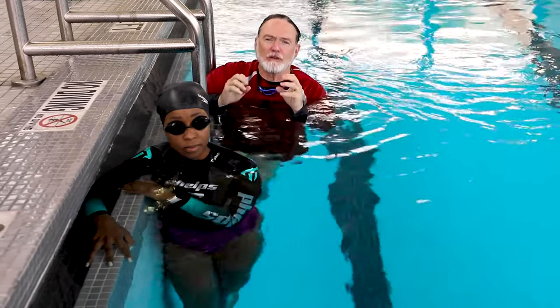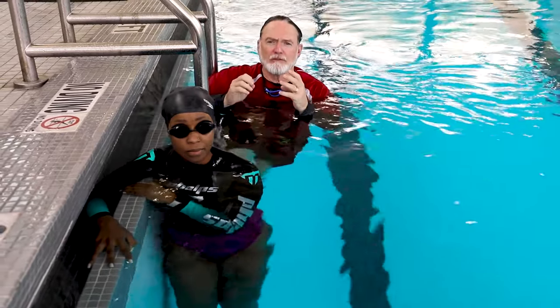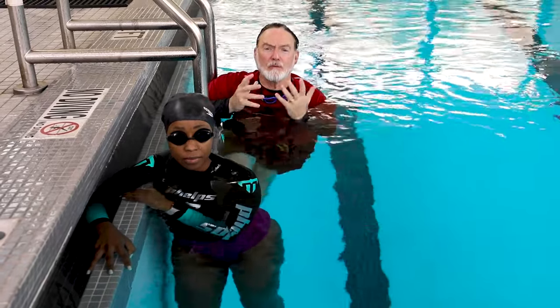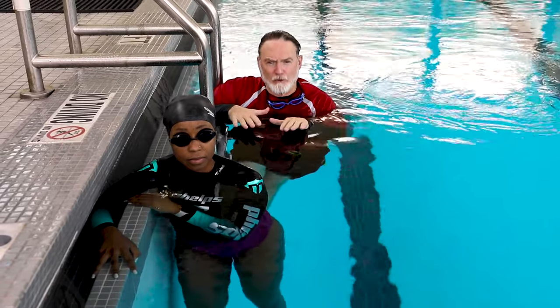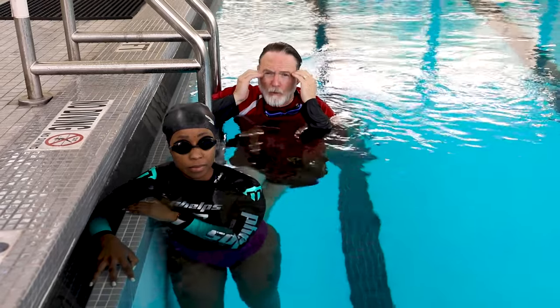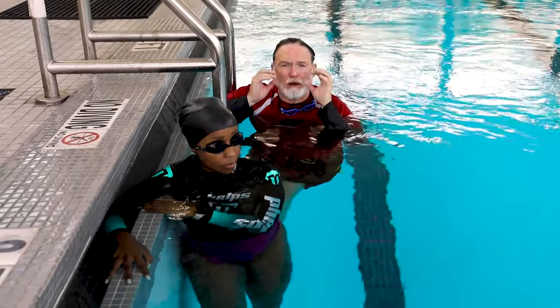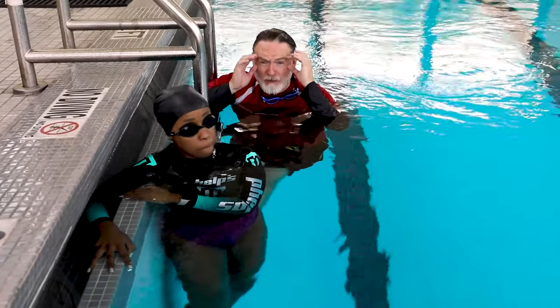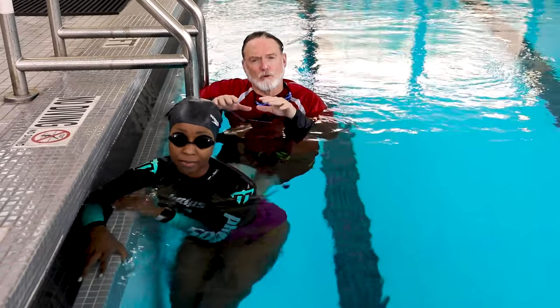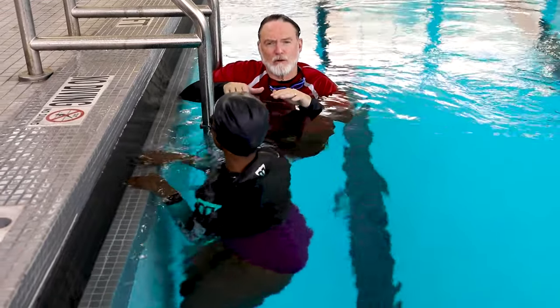One of the very first things I do with people in the deep water is get them to find their natural float. The way they do that is they take a really deep breath, very lightly and gently lower themselves into the water and find out where they stop. Most people end up floating right around here. We're going to ask Denise to take a deep breath and drop into the water gently, slowly.